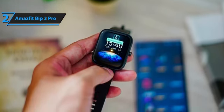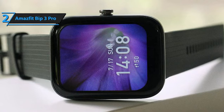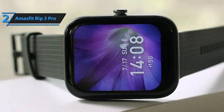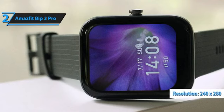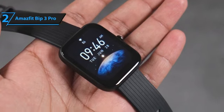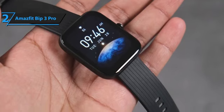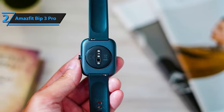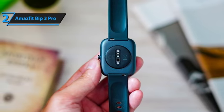The Amazfit Bip3 Pro smartwatch features 60-plus built-in sports modes, so you can get data from all your favorite sports, including cycling, swimming — pool and open water — indoor exercises such as elliptical and indoor rowing, fishing, and skateboarding. The front of the watch boasts a 1.69-inch TFT display with a resolution of 240x280. The screen is touch-sensitive with minimal lag, making it user-friendly and easy to navigate. Amazfit has given the Bip3 Pro a water-resistance rating of 5ATM, which means you can go with it up to 50 meters deep, making it perfect for those who love water sports.